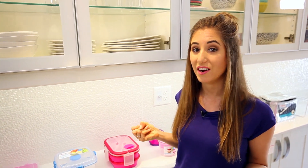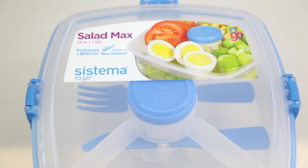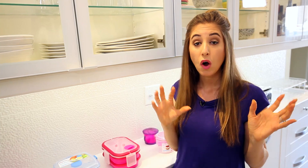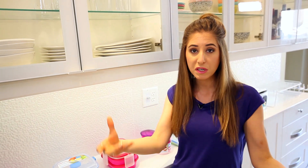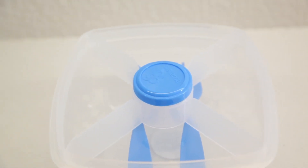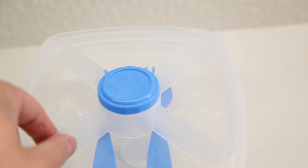The second one is also by Systema, and it's a salad container. When I bring salad with me to work, I usually dump everything into a container and then it gets kind of soggy and gross. Or I have like a million different containers and I'm whipping up a salad like I work at a Subway every day at lunch, and then I have to schlep home all my containers. This is a real all-in-one solution — it even comes with a little dressing container and a fork and a knife.